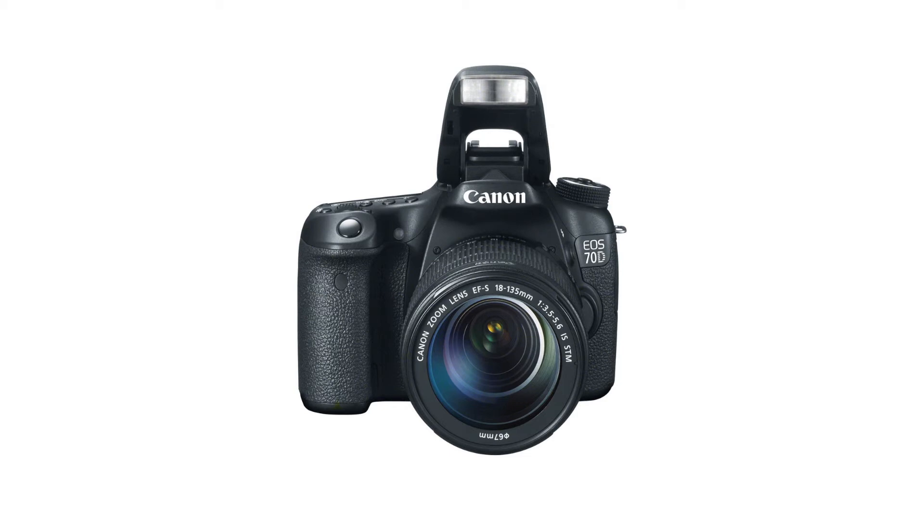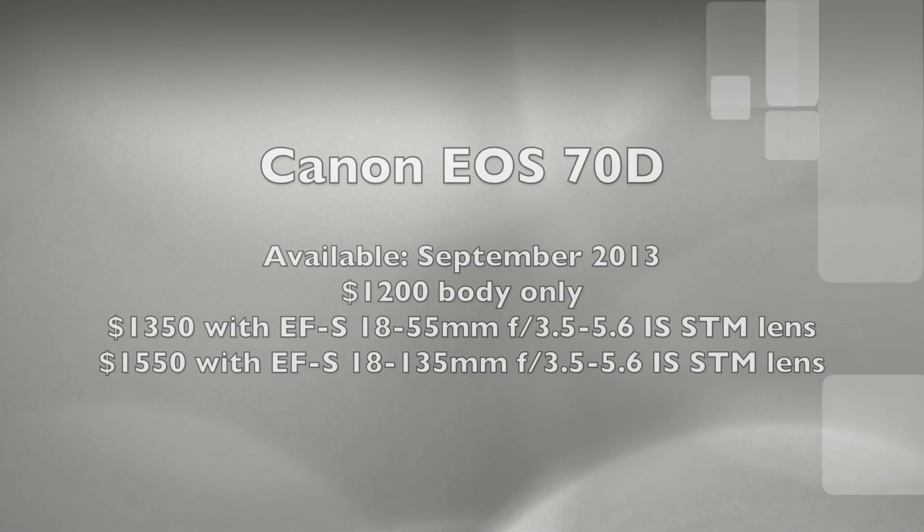The 70D provides advanced amateur photographers and photo hobbyists looking to hone their creative and technical skills with an innovative range of in-camera imaging features such as high dynamic range, multiple exposure, handheld night scene, and HDR backlight control modes that allow for expanded creativity. The new camera is also equipped with built-in raw image processing and image resizing functions.